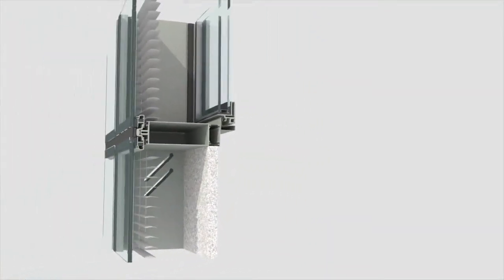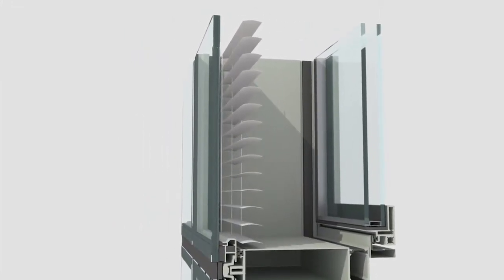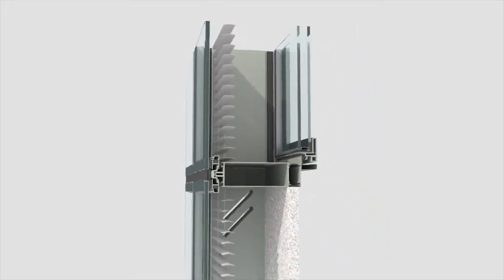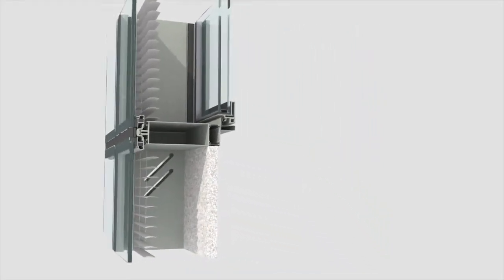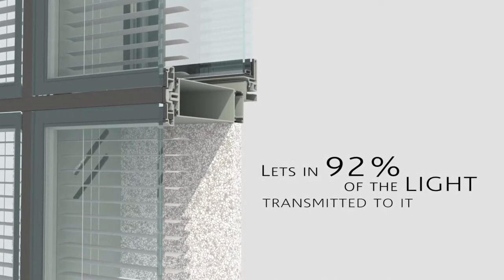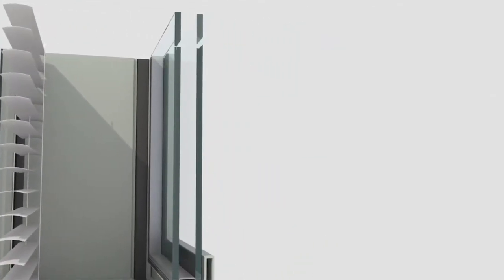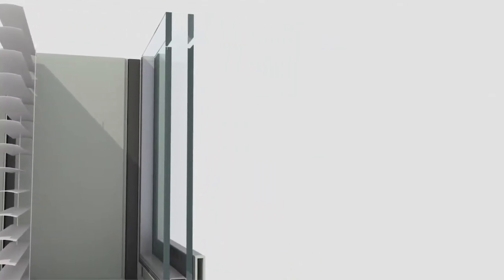The ALC 10,000 system is essentially an active double skin curtain wall with Venetian blinds encased between inner and outer layers of glass. The external layer is composed of a specially transparent, low iron glass. The internal layer consists of transparent, insulated, low emissivity glass that permits 70% light entry.